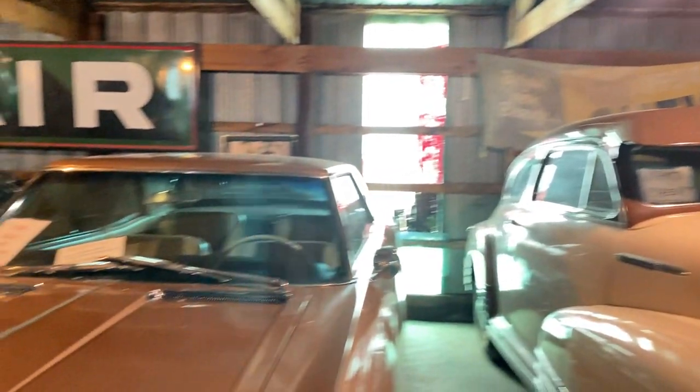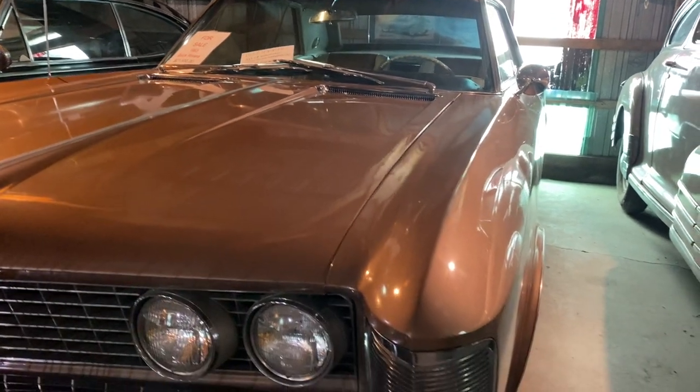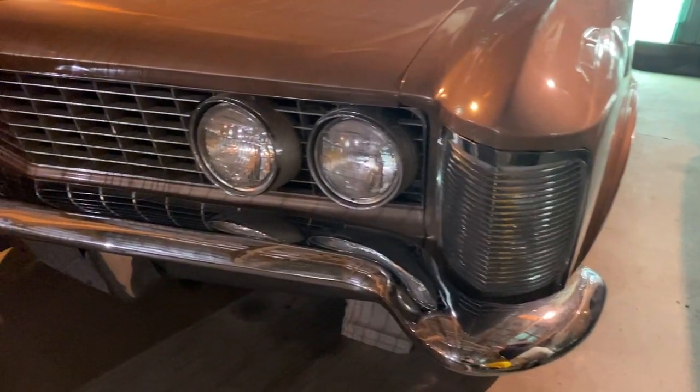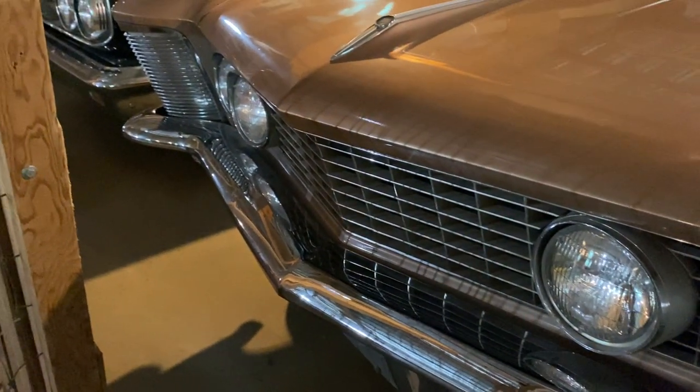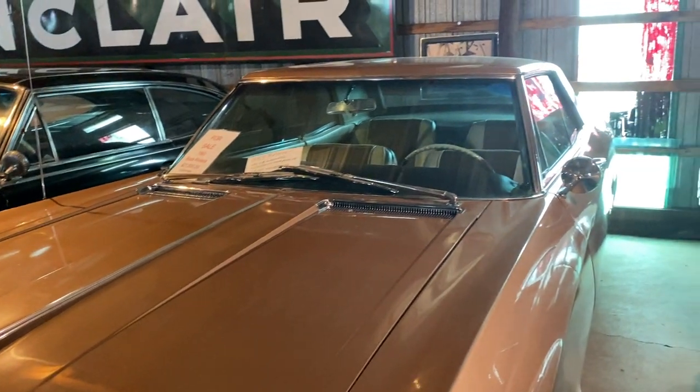Another one we're going to check out today: a 1963 Buick Riviera. These cars have really, really come into their own lately. Super iconic design, groundbreaking design — always been a beautiful car, but I don't feel like they ever really got their just credit until here recently. And these cars have really been coming on strong in the market.